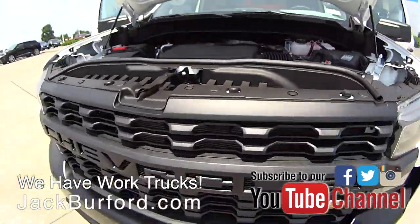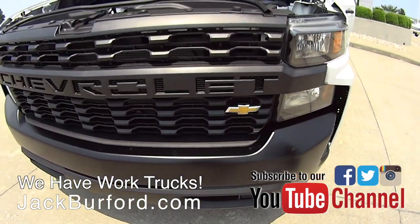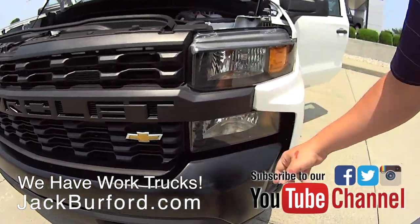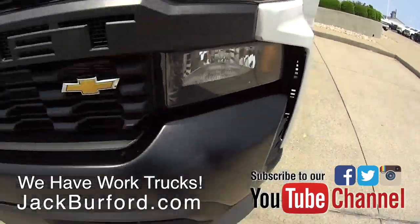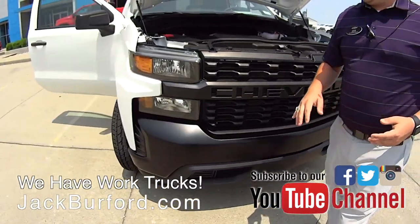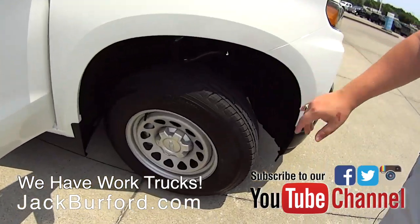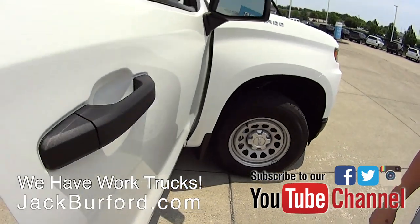On the front end of this truck they've got the all-new design — you get the Chevrolet badge across the front with the bow tie down here, your standard stacked headlights, and they went ahead and painted the front end black, giving a nice offset so it doesn't look like your everyday work truck.